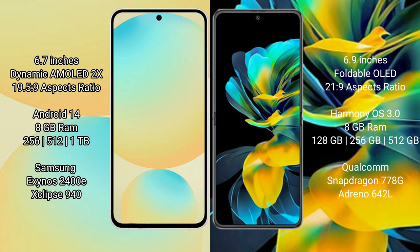Samsung Galaxy S24 FE runs on the Android 14 operating system. Huawei Pocket S runs on the HarmonyOS operating system.